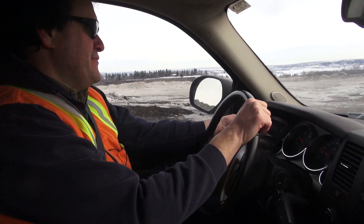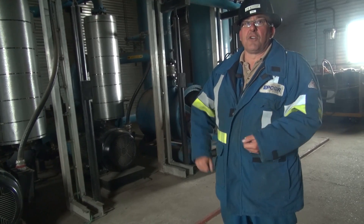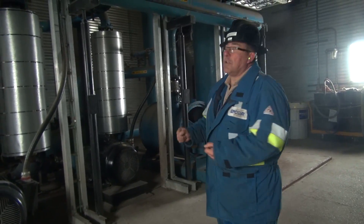As Neil drives us down off the mountain of trash, we meet up with Mike Lefebvre. He's the landfill gas plant operator for Capital Power.